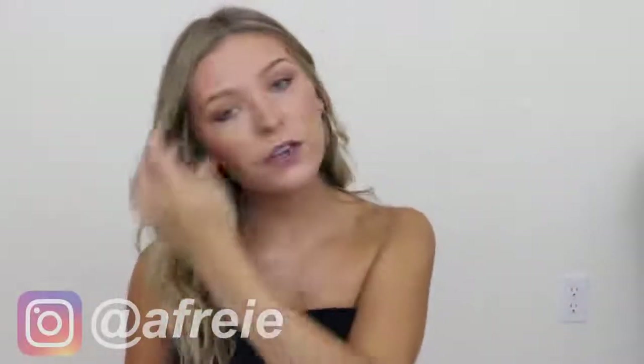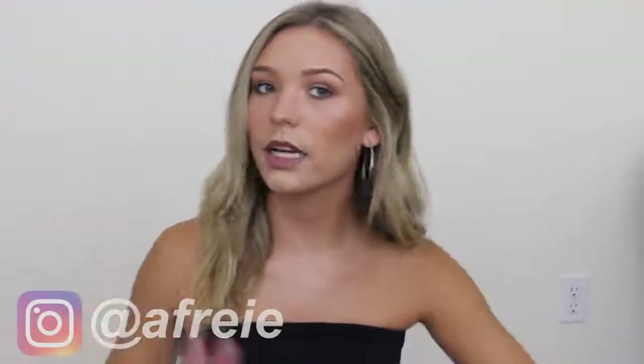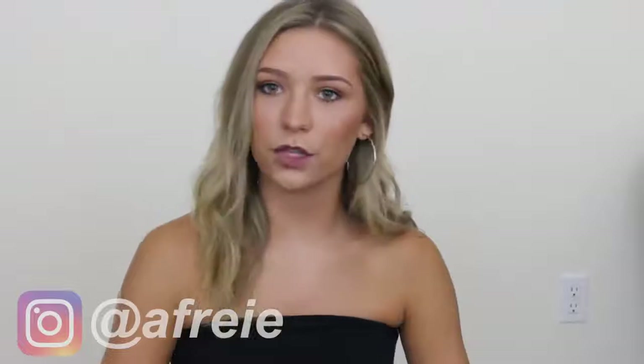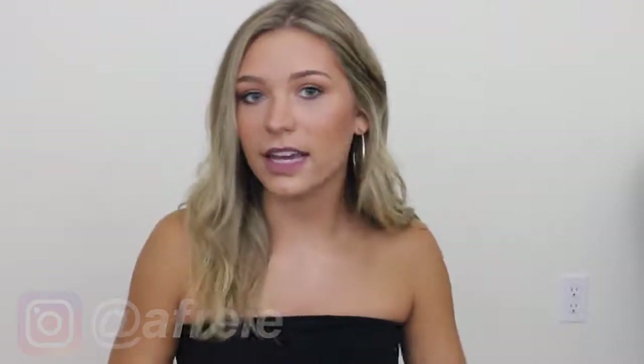Hey everyone! So today I'm going to be doing another Zaful haul. The one I put up previously got a ton of positive feedback — if you haven't seen it, go check it out. I always love watching these videos and seeing what the quality is actually like. This time I did try out quite a few clothing items. I'm going to do the bathing suits first for those who just wanted to see bathing suits. Please subscribe and feel free to follow me on Instagram, linked down below.